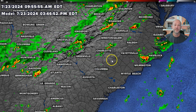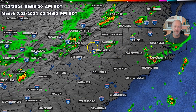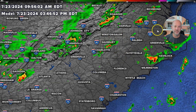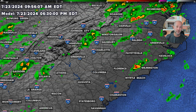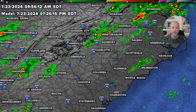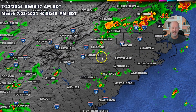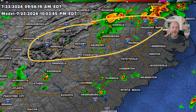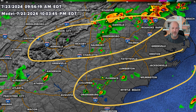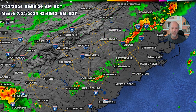As we get into the afternoon, the other trigger is the heating of the day — the ground heating up and causing updrafts to develop. By 3 to 4 o'clock we see scattered storms developing across the Piedmont. They're pretty scattered and isolated — not everyone's going to see them, but the ones that do develop will be potentially heavy with some downpours. Going into the evening hours, they're more confined to the mountains and areas north of Interstate 40, so across the Piedmont you might not see a lot of rain during the day today.